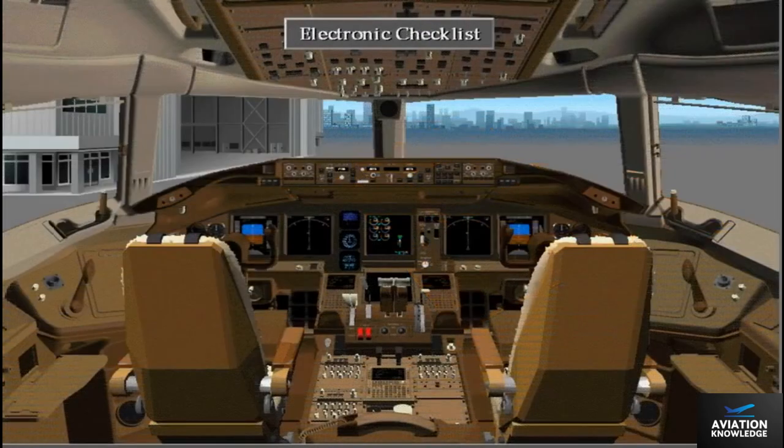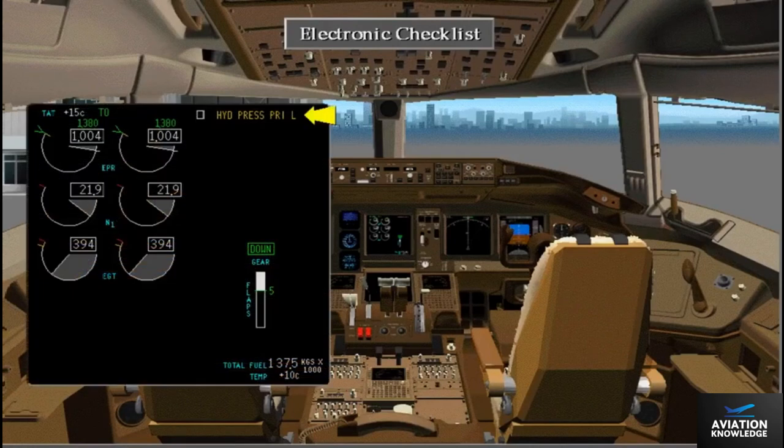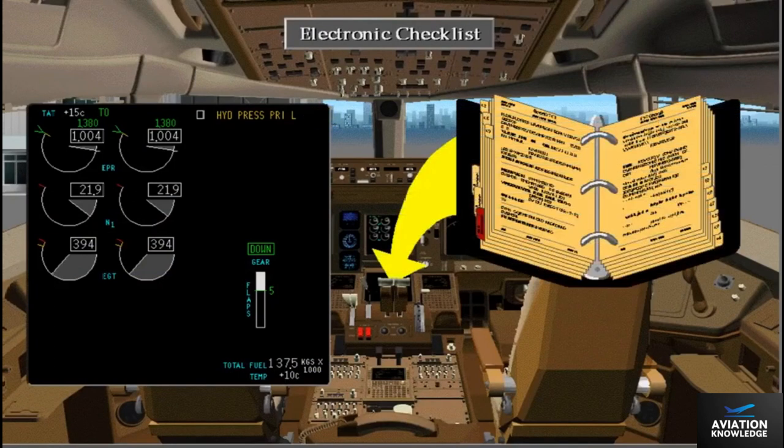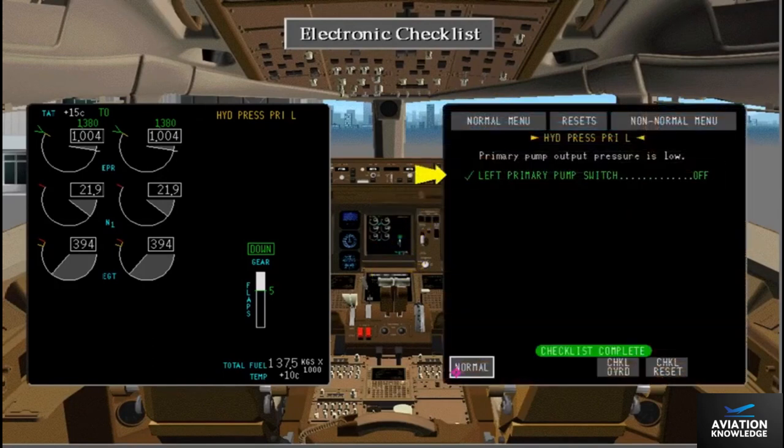In the 777 airplane, a new system called Electronic Checklist, or ECL, allows the crew to have instant access to all normal and non-normal checklists. If the crew is alerted to a problem — such as in the hydraulic system — the necessary procedures are stored electronically and available with the push of a button. The checklist system can also sense switch position or system states, lessening crew workload and providing feedback for procedural actions.